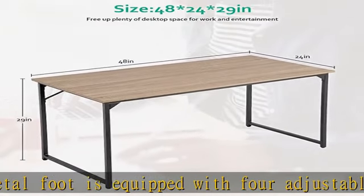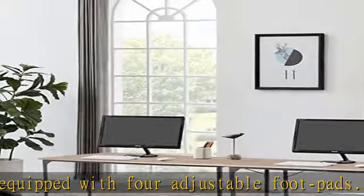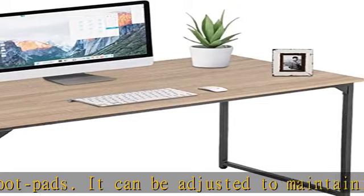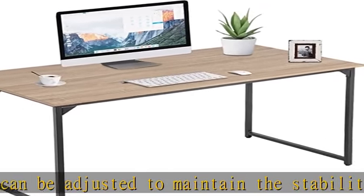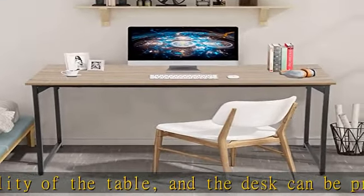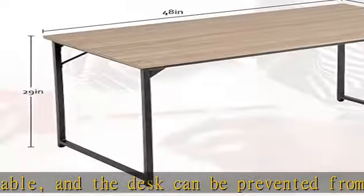It can be used as a writing desk, study desk, computer desk, office desk, game table, or dining table. Easy to assemble — simple in construction and quick in assembly. The package provides detailed assembly instructions and tools, and the entire process takes only 10 minutes.